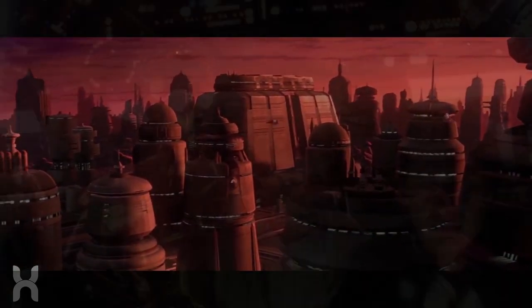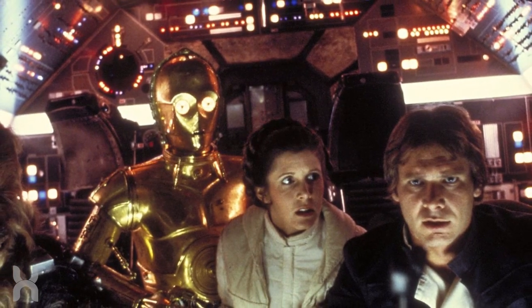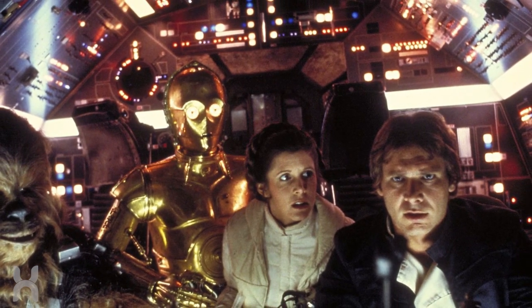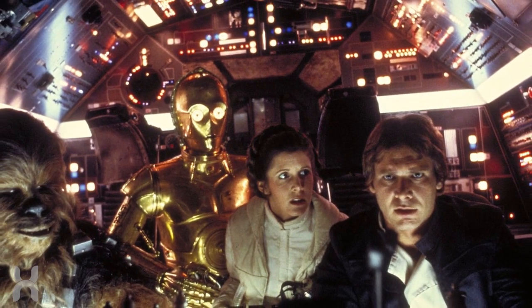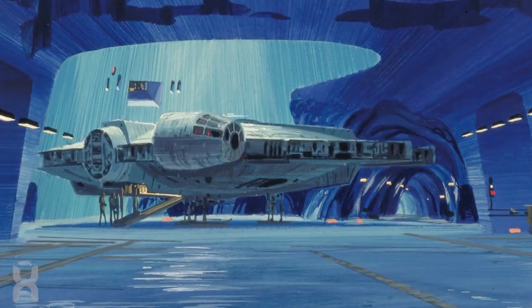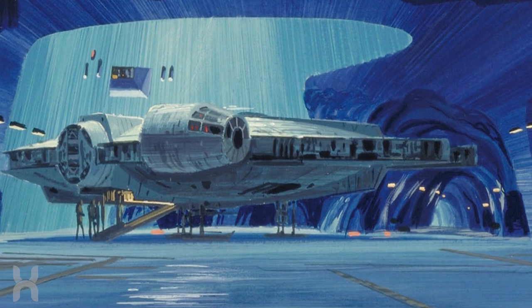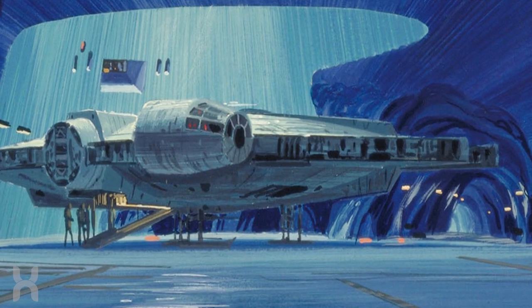The set looks like it includes Han and Chewie, of course, but also Emilia Clarke's character called Ki-Ra and Donald Glover as Lando, suggesting that the core group of actors will probably spend at least a little time together on this specific ship. Beyond that, the name of the set is called Kessel Run, suggesting that we'll see that iconic Star Wars moment on screen for the very first time.